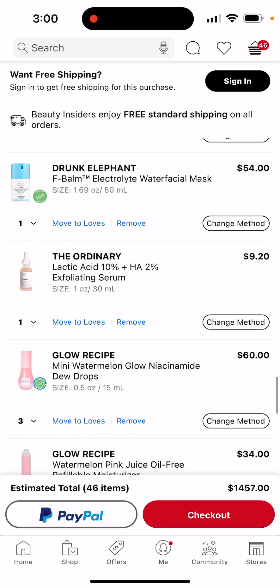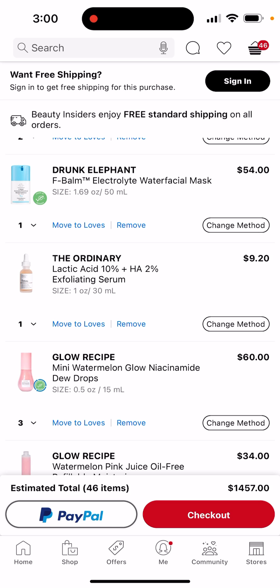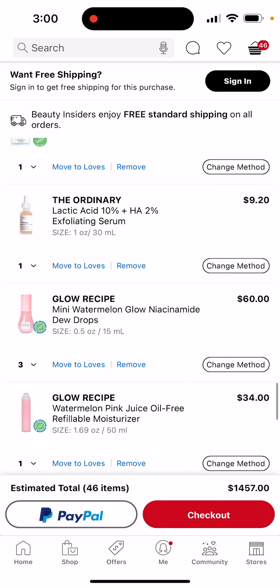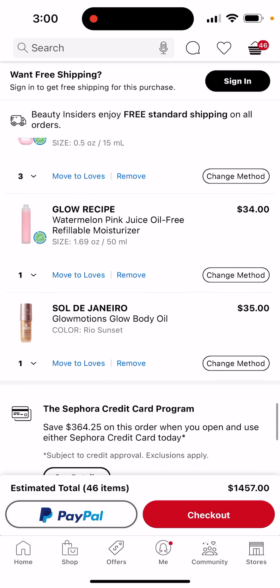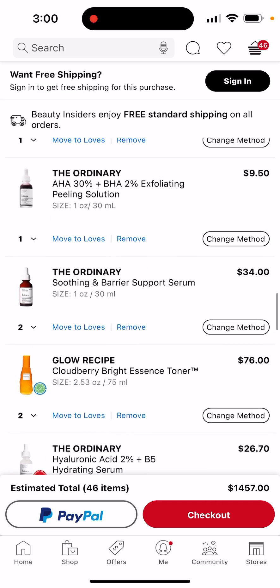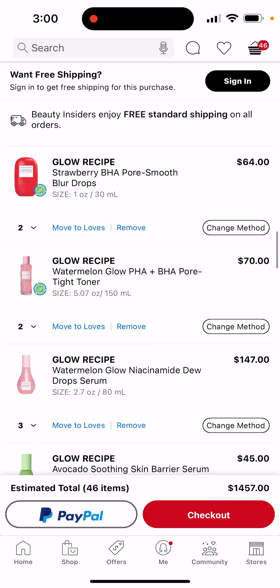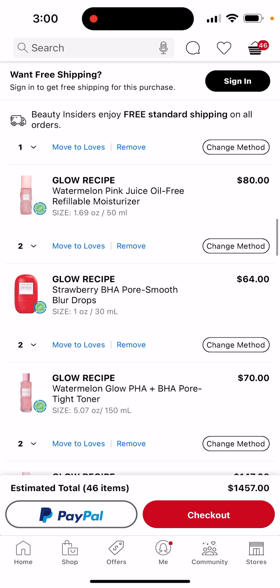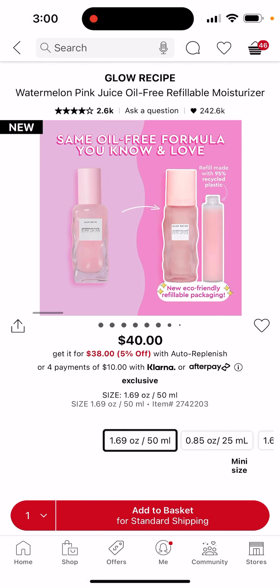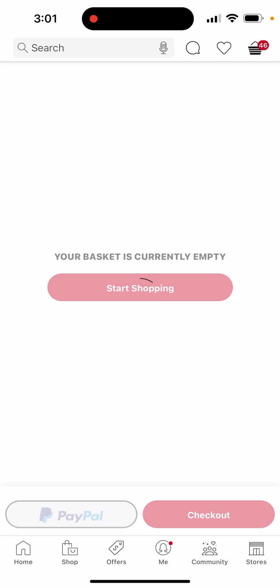The lactic acid 10% and HA 2% exfoliating serum is actually really good also. And I'm going to get three of the ones the same size as the Dew Drops that I have. And I'm going to get the refillable moisturizer — not this one, not that one — this one. I have two of them but once the second one empties out I'm going to get the refillable.